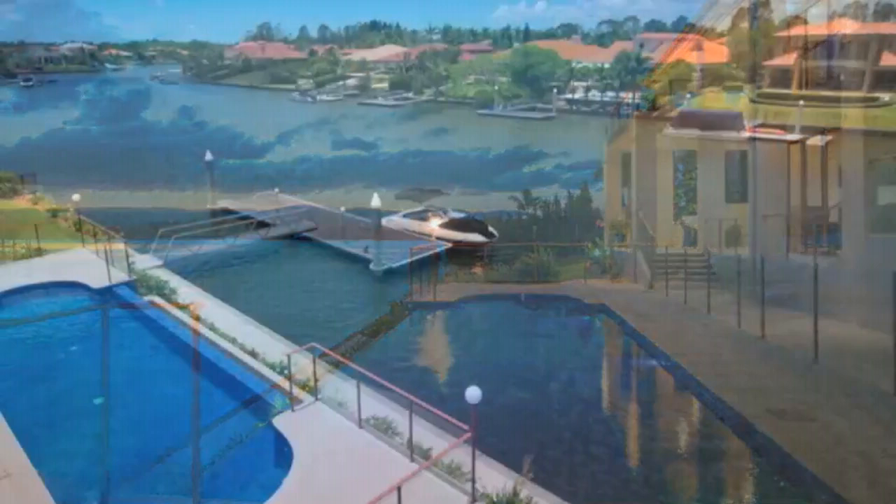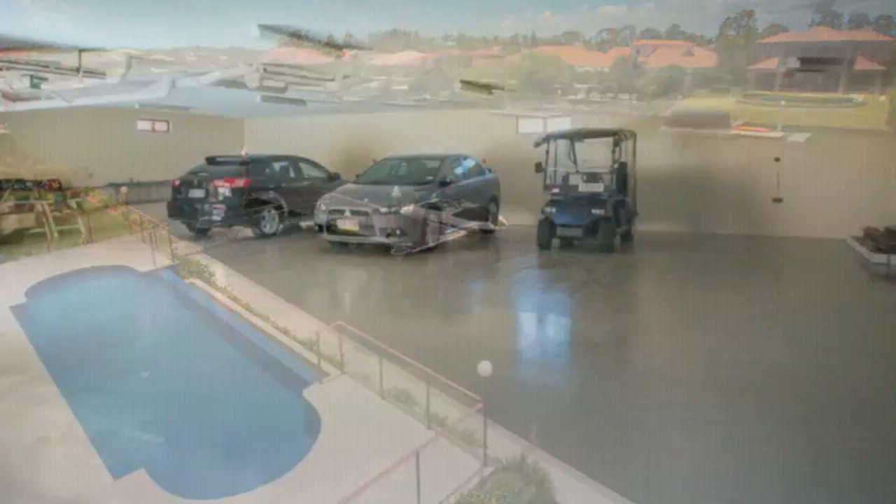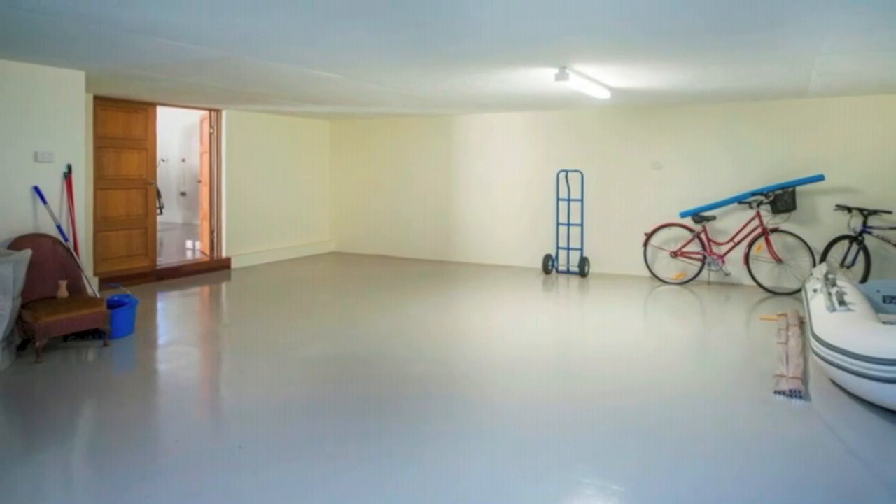The 15 metre pontoon for that big boat takes you right out to the broad water. And it just gets better with a 10 car underground garage boasting a workshop, wine cellar and lots and lots of storage.